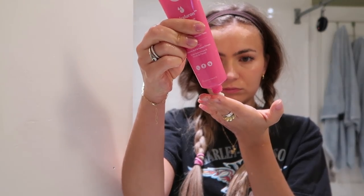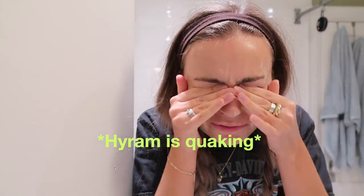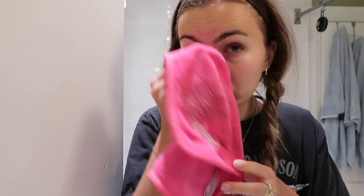I thought I would try out the Indeed Labs cleanser with you all on camera. It's curly — I wonder if this is meant for around your eyes. I don't think I should be yanking at my face, especially since I'm over 25.